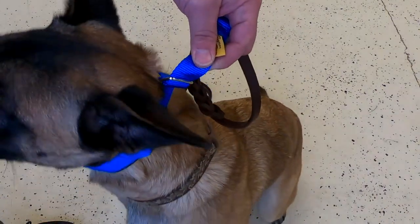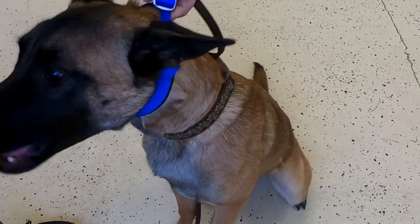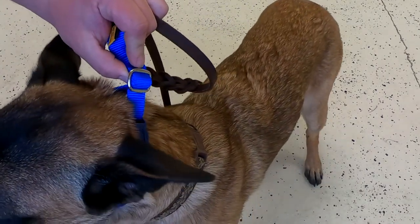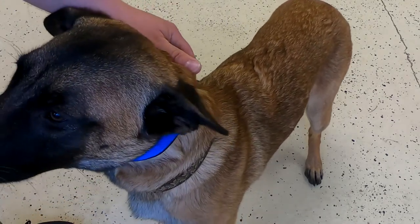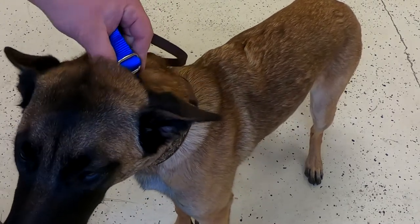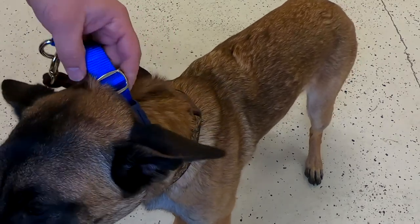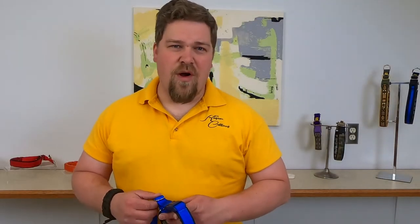How do we keep it up so high? The tension right here in the slide. If the collar is too big, it won't stay in the right place — it will slide down her neck and we'll lose all of our leverage. All the collars we get returned are not too small; they're too big and they slide down the neck, defeating the whole purpose of having the training collar up where it needs to be. Ordering too big is what most people do wrong.